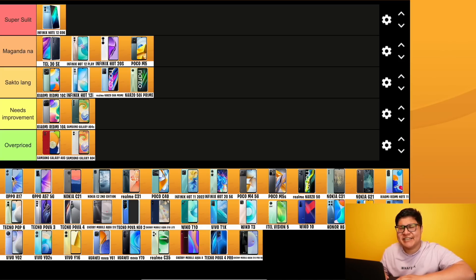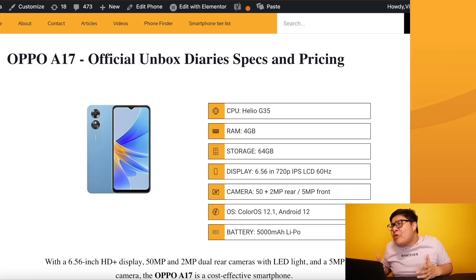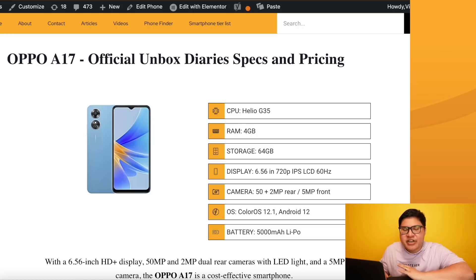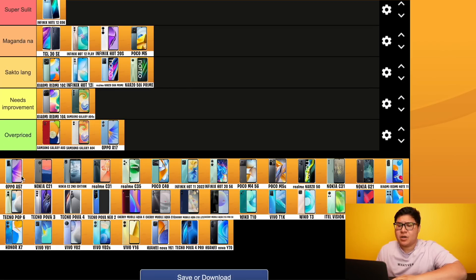Oppo A17 - first time Oppo in our list. Oppo has been in the Philippines a long time but their prices have been rising recently. Helio G35, 4/64, 720p - for 8,799 pesos. A Helio G35 for eight thousand pesos? This is unfortunately overpriced. Then Oppo A57 2022 - Helio G35, 4/64, 720p, 5000mAh battery, but 33 watts fast charging. Price? 8,999 pesos.